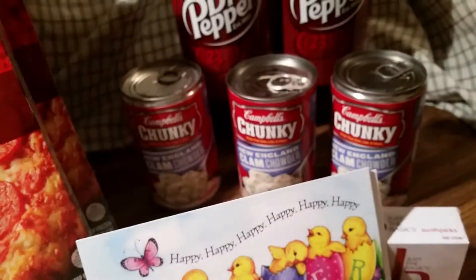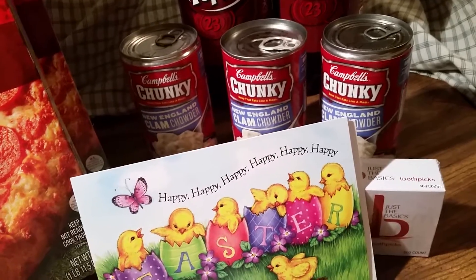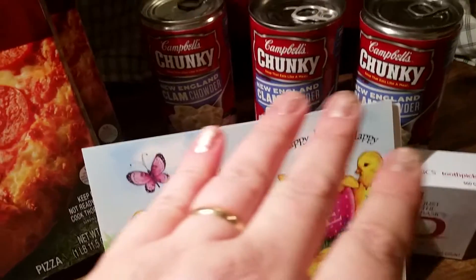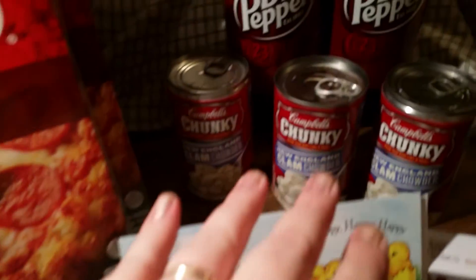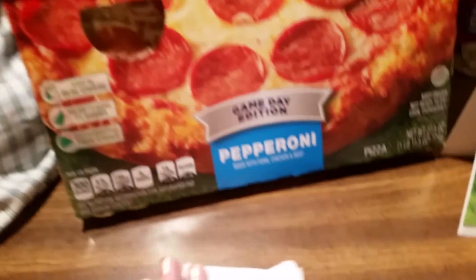So $15.56 total — and it's all stuff that we can use or eat. I needed these, and you can never have too many toothpicks around my house. That's a quick dinner or lunch, and when the sugar drops there's the Dr Peppers. The pizzas we eat too.